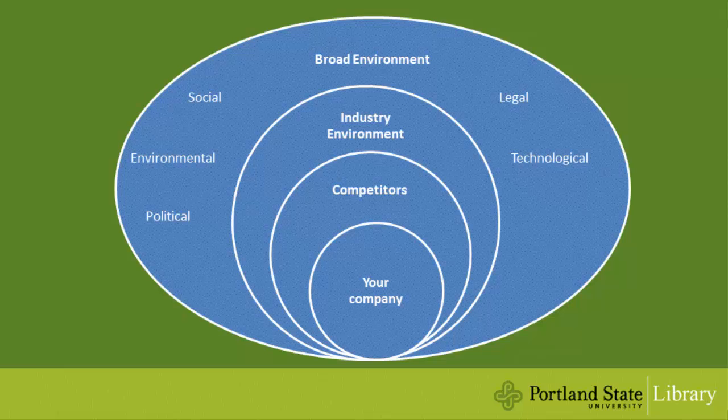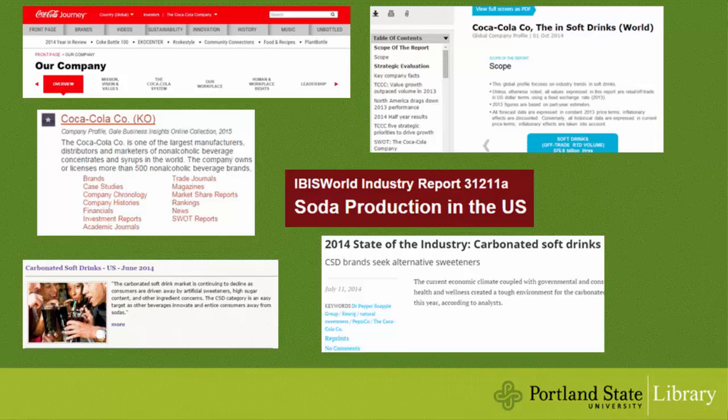Tip number three: it's always important to not only research your company itself, but also its top competitors, the industries it operates in, and the broader environmental factors that may impact the company. Make sure you check out sources that will provide context, such as industry profiles, market research reports, trade publications, business magazines, newspapers, industry associations, and social media.